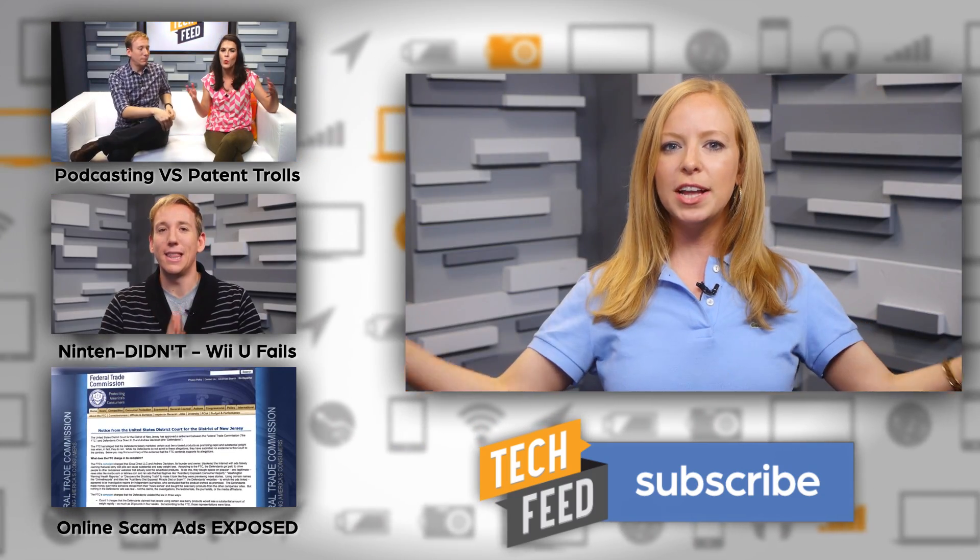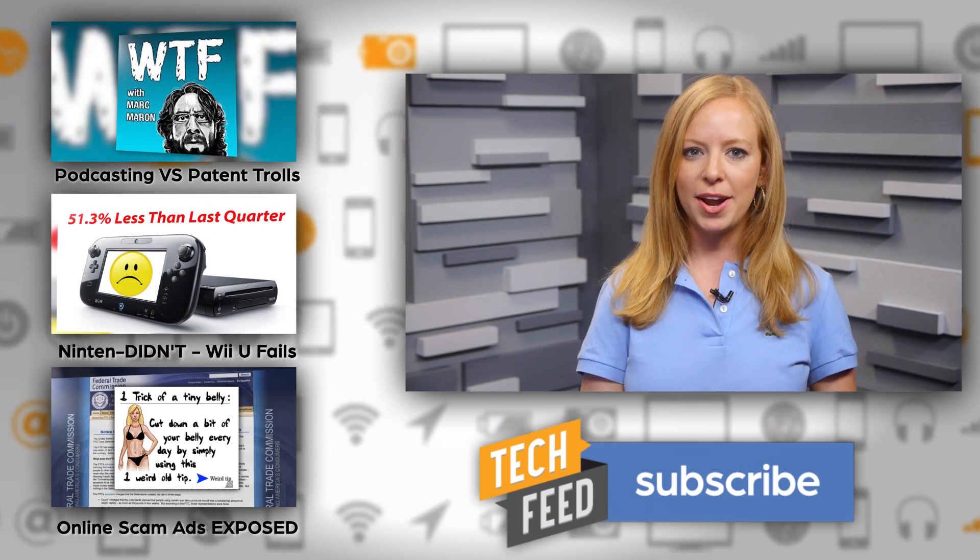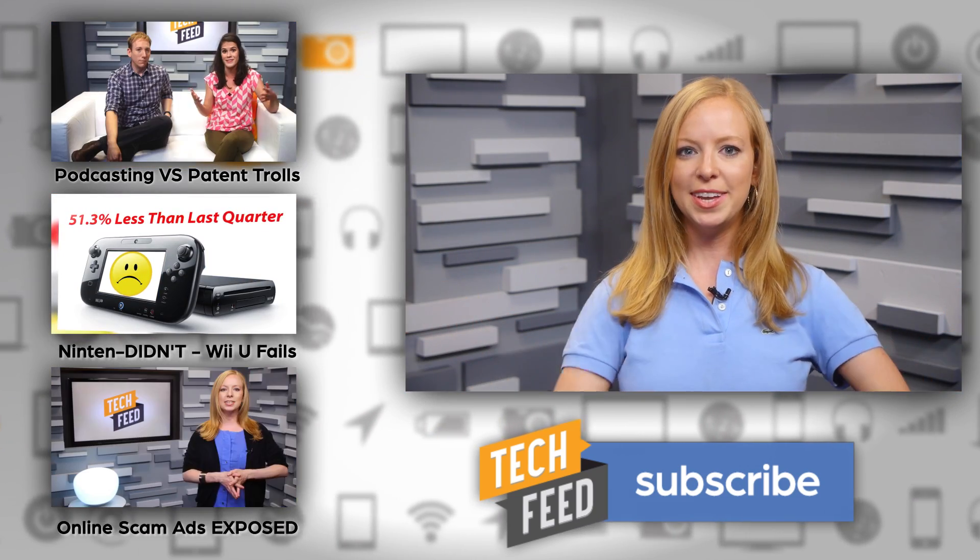For TFN, this is Annie. Don't forget to check out our 100,000 subscriber drive going on right now — check the show notes for rules and details.